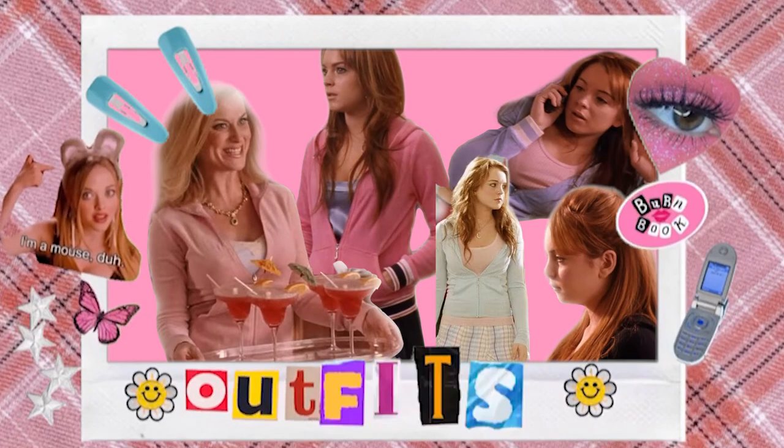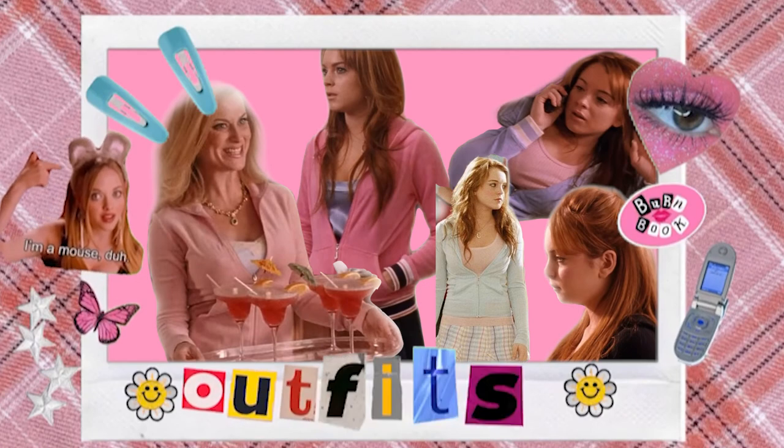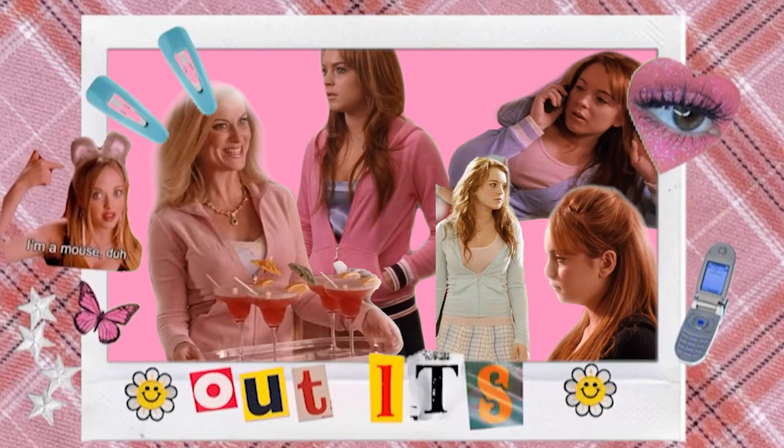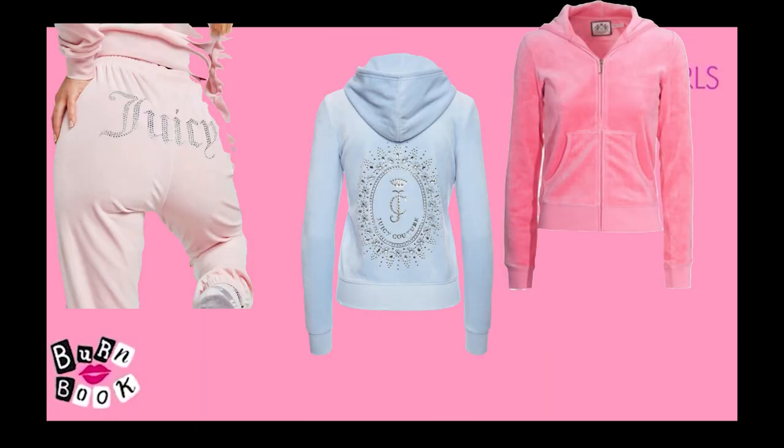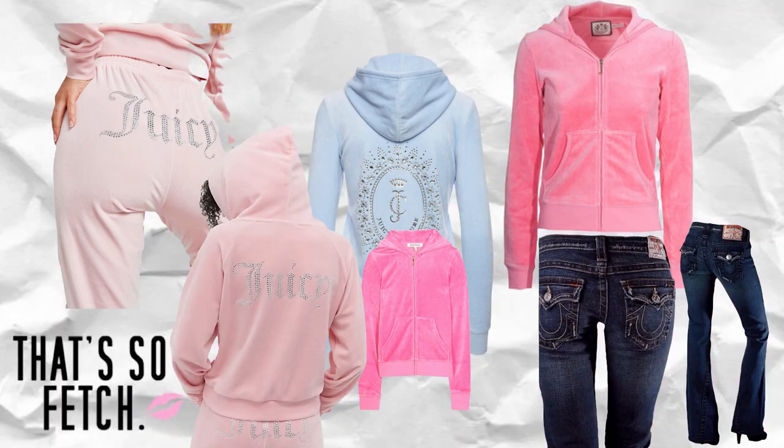Some style tips we can take away from the mean girls when it comes to tracksuits: pair Juicy Couture jackets with skirts and utilize the colors in the skirt for reference when matching outfits. When it comes to tracksuits, wear some shade of pink velour tracksuit — preferably Juicy Couture, but it doesn't have to be.